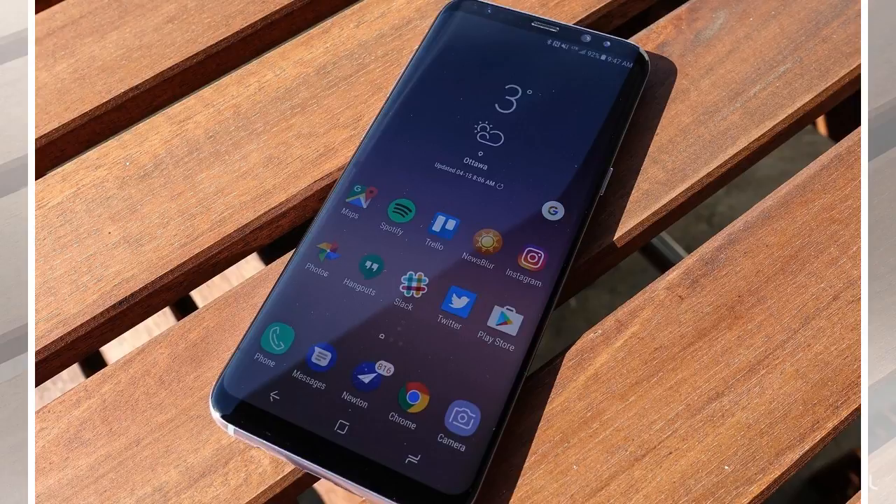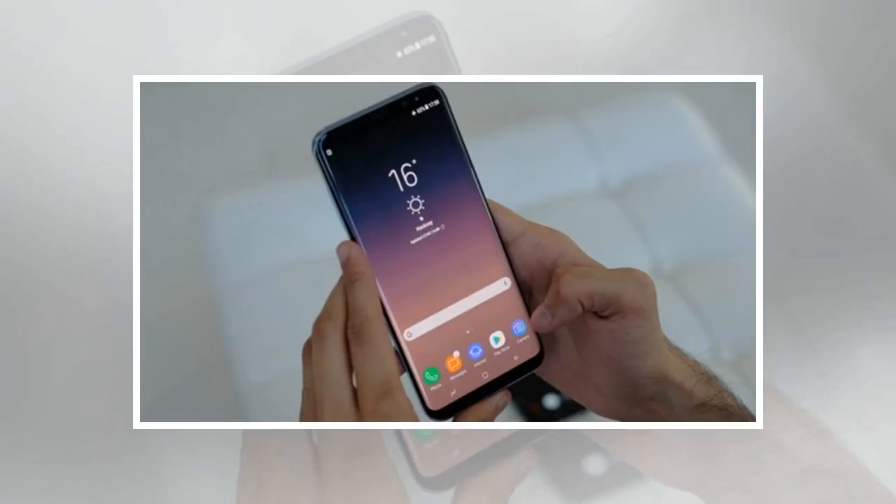Still, regardless of the leak, it's very likely that Samsung will eventually adopt its popular Infinity Display design on other handsets. The bad news is that we still don't have solid evidence to suggest that will be the case.